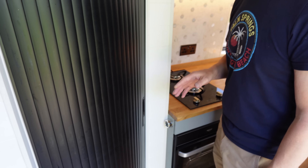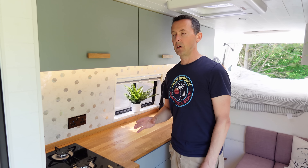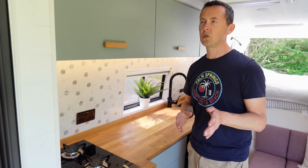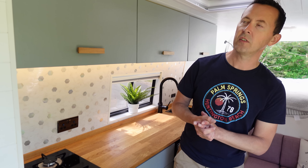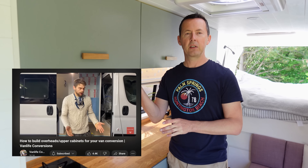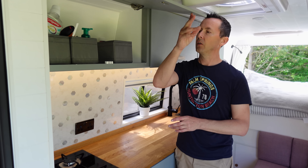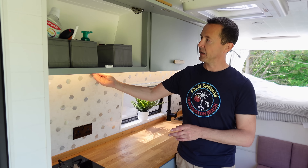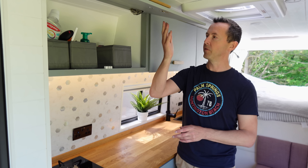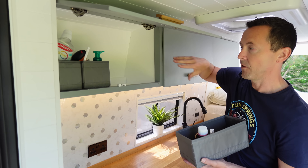Moving on to the kitchen — we wanted a very large kitchen with lots of storage. We watched a YouTube channel called Van Life Conversions where Ollie showed how to build upper cupboards. We used his technique: a wooden frame that clips to the back wall, then cupboard fronts on top. There's quite a lot of storage with dividers, and three upper cupboards in total.